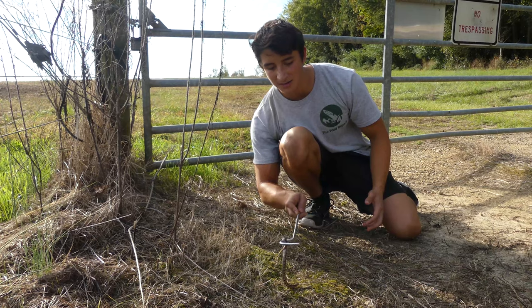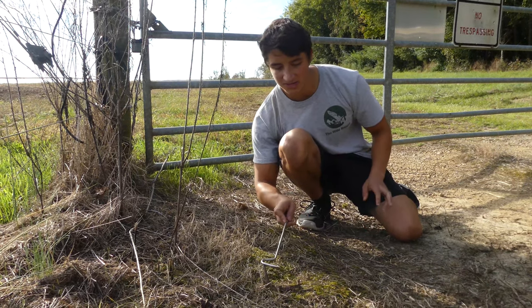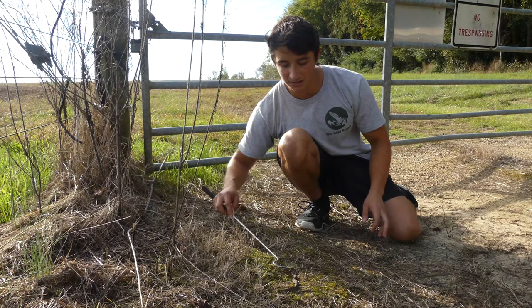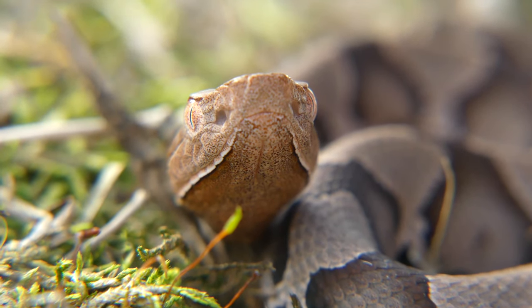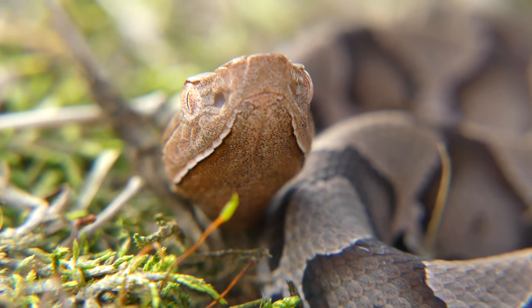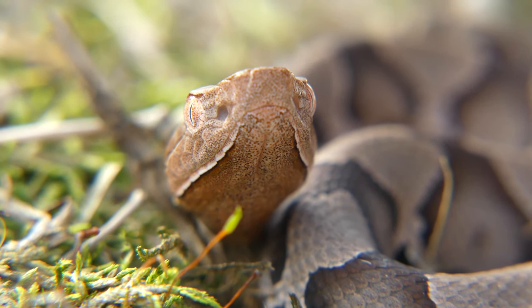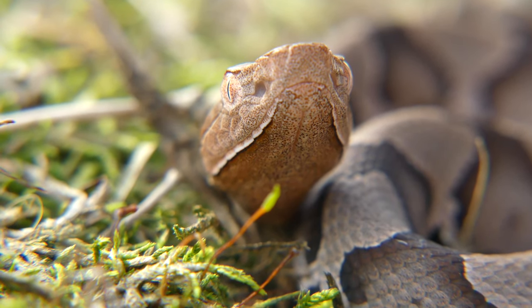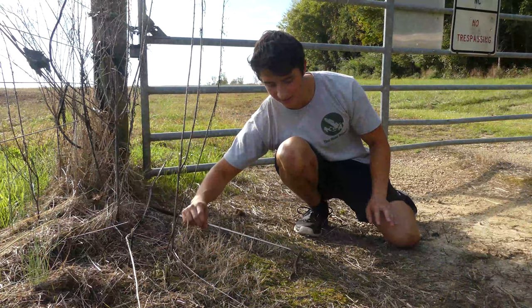As a baby copperhead, these guys have lots of natural predators. Their camouflage is their main defense. They do obviously have venom, but in order for this guy to survive, he'll really need to find a location where he can stay out of reach of predators and still lure in potential prey items like lizards or invertebrates. It is so cool to see a baby copperhead like this.